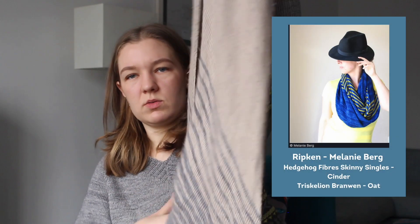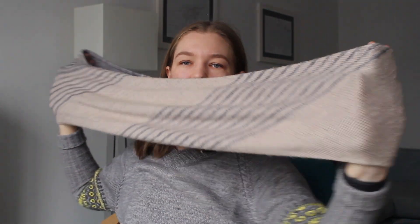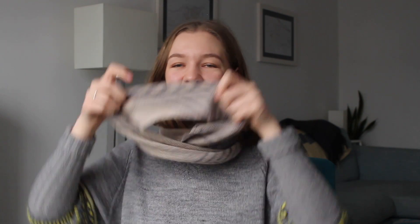The second thing I wear all the time is the Ripken Cowl by Melanie Berg. It's a really, really long cowl, and I tend to wear it wrapped up tight around my neck. You can obviously wear it more loosely for more of a fashion statement, but I tend to wear it right under my coat. The good thing is I can wrap it up tight — there are no open ends — it's nice and warm, doesn't let any air in, and it's not overly bulky.